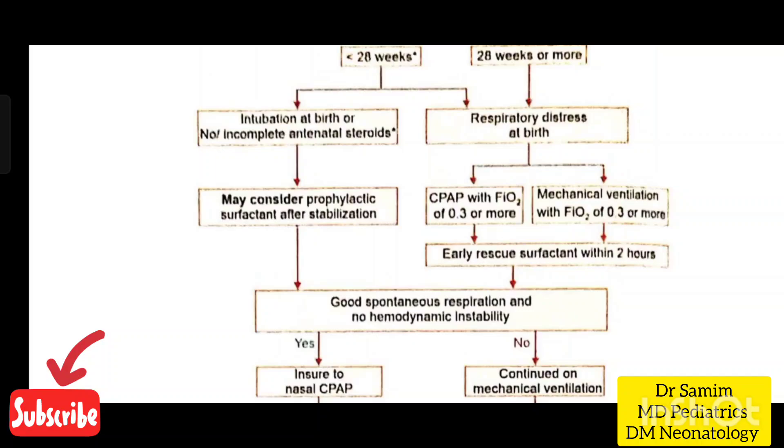This flowchart shows when to administer prophylactic and early rescue surfactant in a newborn with RDS.